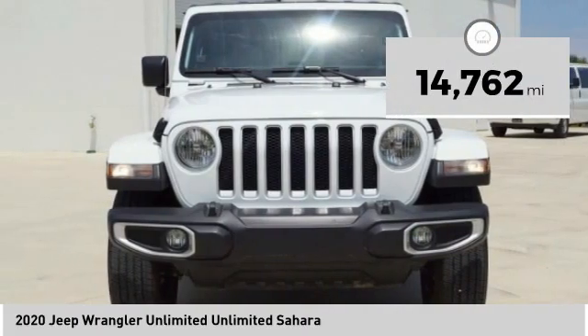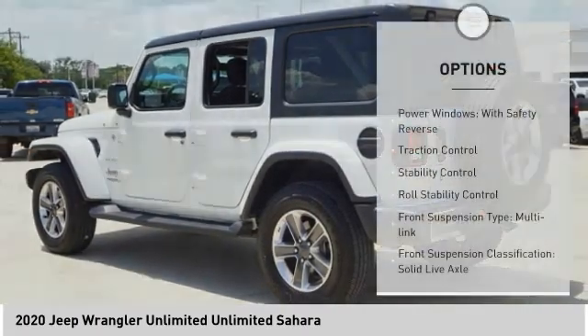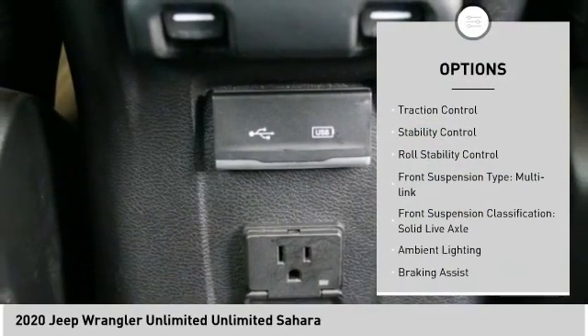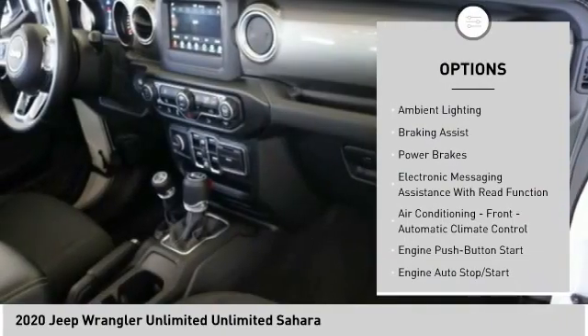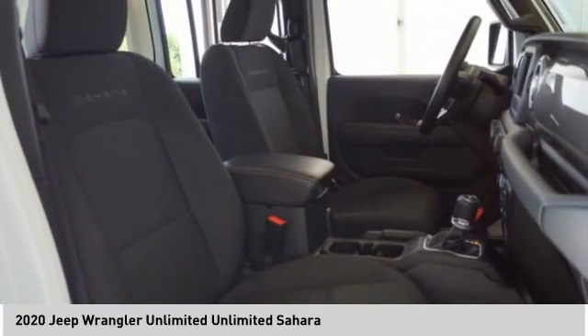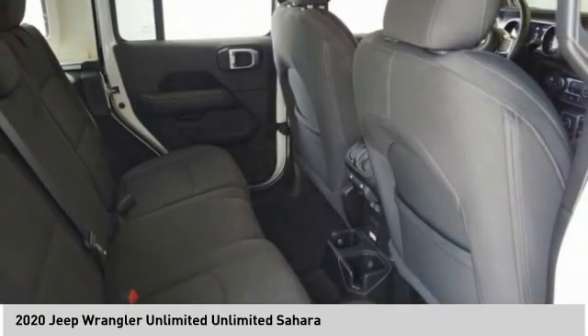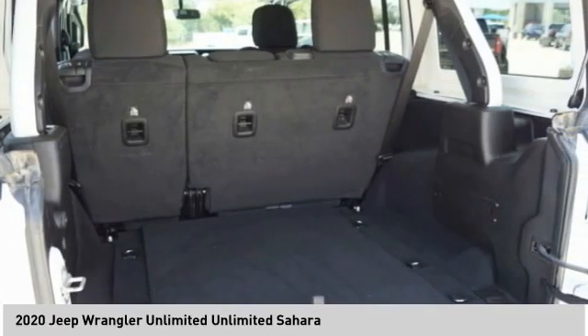This vehicle has less than 15,000 miles. Here are some of this vehicle's great options: power windows with safety reverse, traction control, stability control, roll stability control, front suspension type multi-link, front suspension classification solid live axle, ambient lighting, braking assist, power brakes, and electronic messaging assistance with read function.